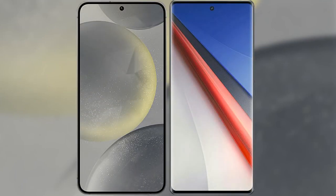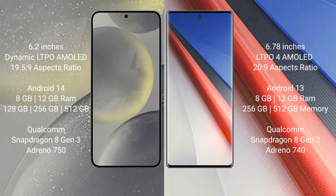I will compare the new Samsung Galaxy S24 with the Vivo iQOO 11 Pro. The Samsung Galaxy S24 comes with a 6.2-inch dynamic LTPO AMOLED display with a resolution of 1080x2340. The Vivo iQOO 11 Pro comes with a 6.78-inch LTPO AMOLED display with a resolution of 1440x3200.